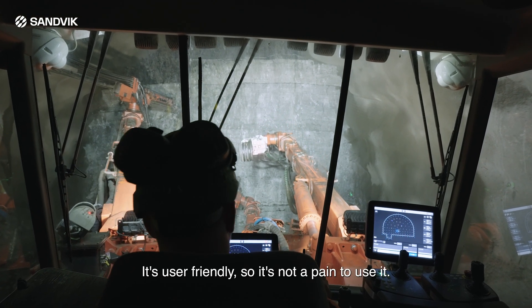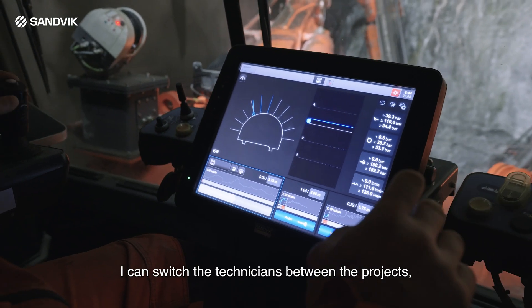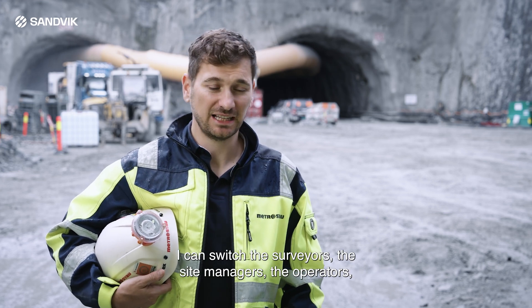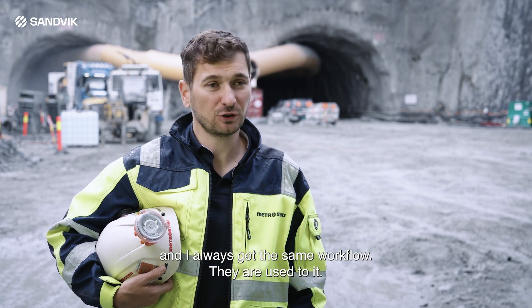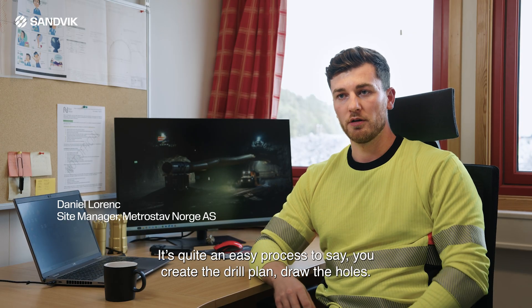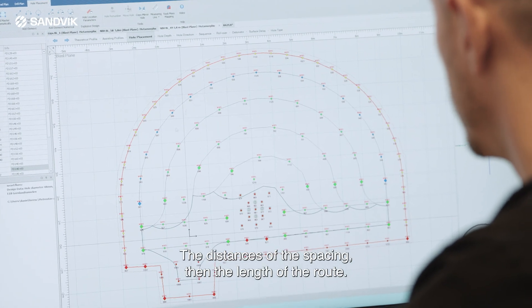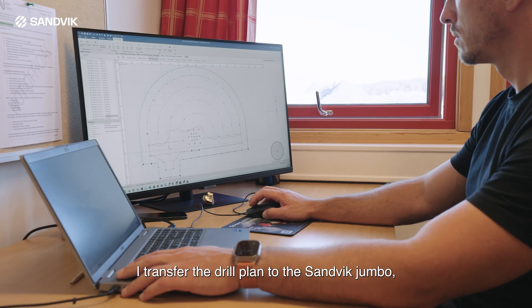It's user-friendly, so it's not a pain to use it. I can switch the technicians between the projects, I can switch the surveyors, the site managers, the operators, and I always get the same workflow — they are used to it. It's quite an easy process: you create the drill plan, draw the holes, set the spacing, the length of the round — everything I set up, I transfer the drill plan to the Sandvik boom jumbo.